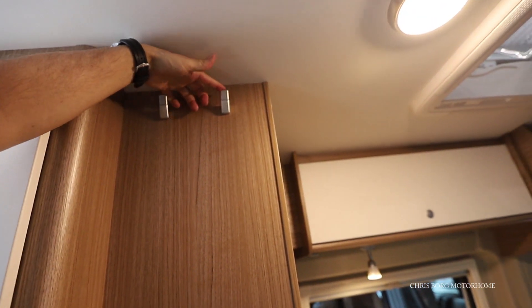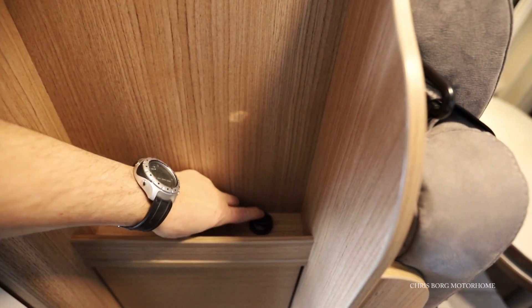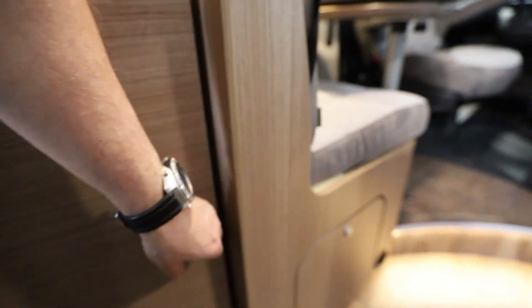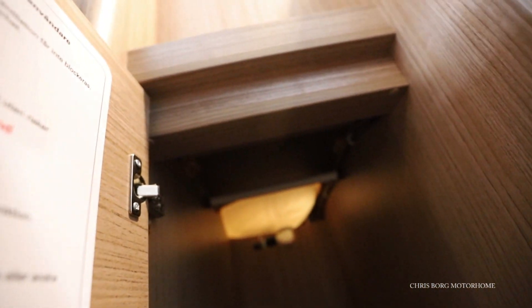There are some hooks here for gloves or anything similar, and here's a USB port. Underneath, there is a rail so you can use this space as a wardrobe.